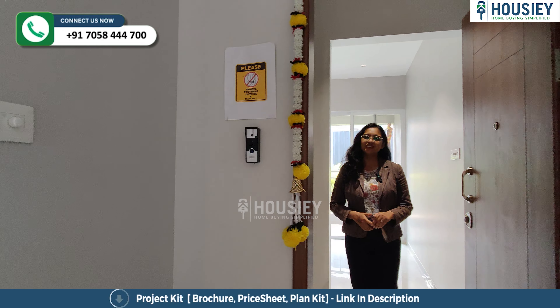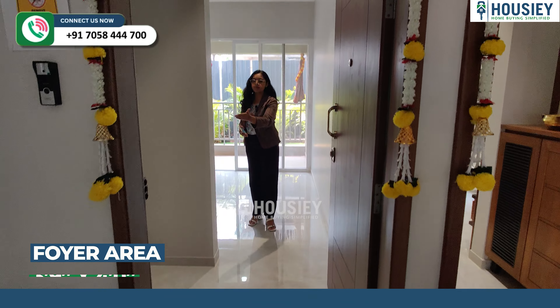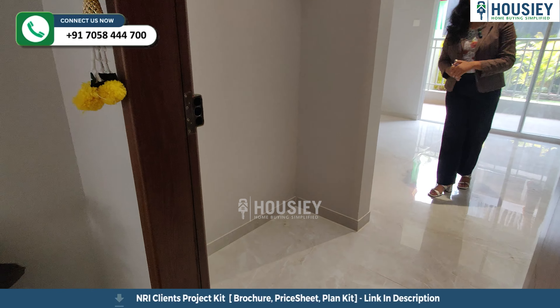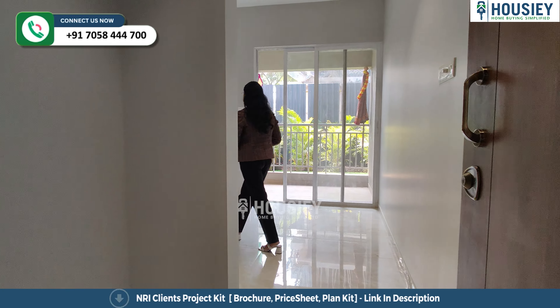So this is your 2BHK sample flat with 753 square feet. You get a video door phone. Now this is your entrance lobby — for your privacy, you can keep your shoes right here.